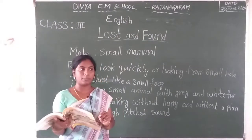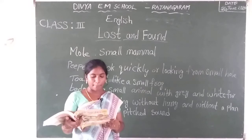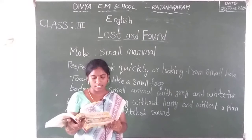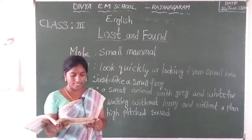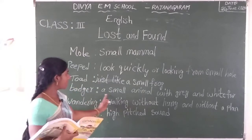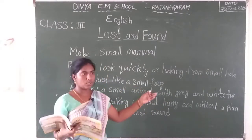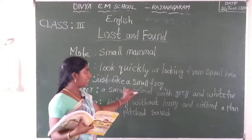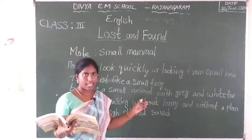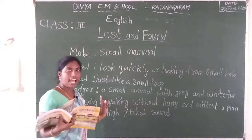Another fourth animal entered into this conversation. What is the fourth animal's name? Barry Badger was wandering through the forest. He was looking for eggs, he was hungry. Badger means a small animal with grey and white fur. Fur means it looks like hair. So a small animal with grey and white mixed colour. That is called badger.